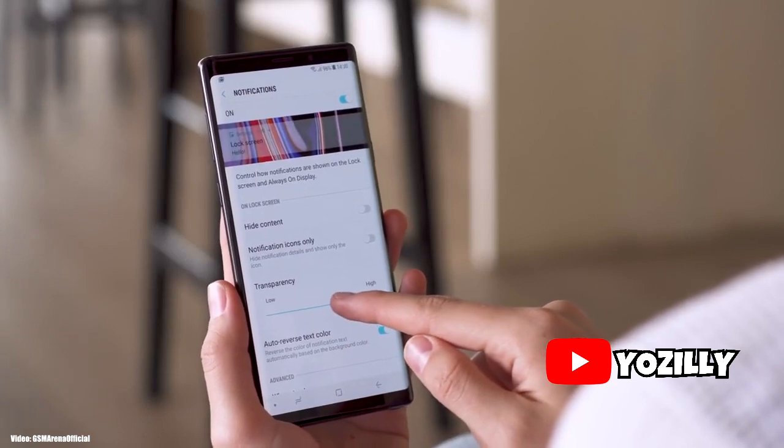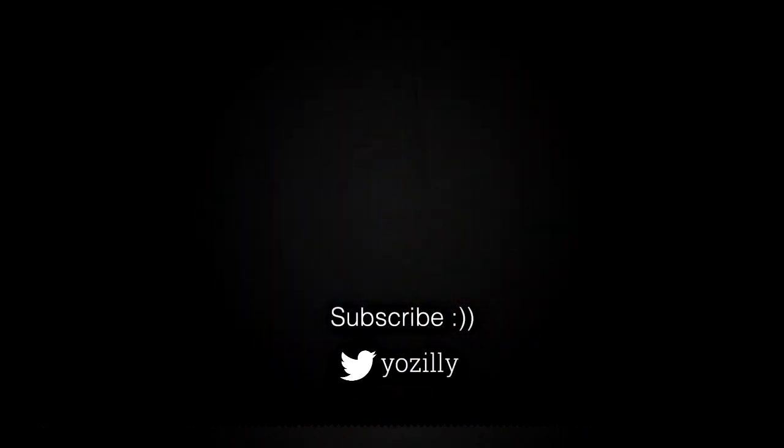Stay subscribed to the channel for more future updates. Give this video a thumbs up, and I'll see you guys in the next one. Peace out.